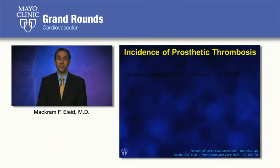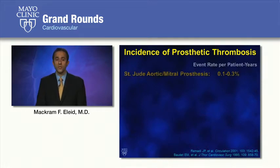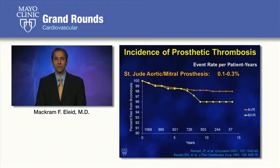The incidence of prosthetic valve thrombosis ranges from 0.1 to 0.3% per year in patients with St. Jude mechanical aortic or mitral prostheses, with some studies showing a slightly higher incidence of thrombosis in mechanical valves in the mitral position.